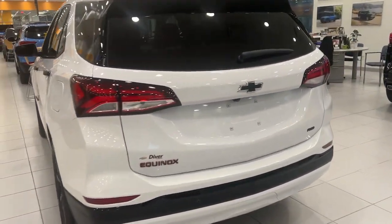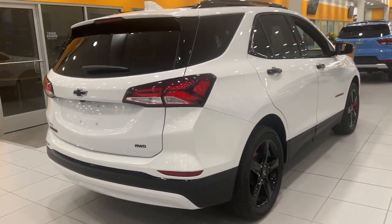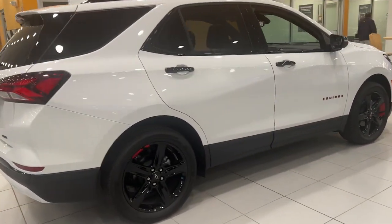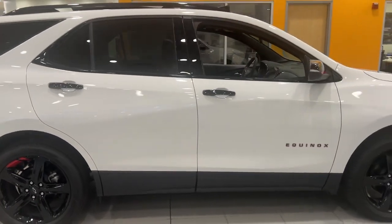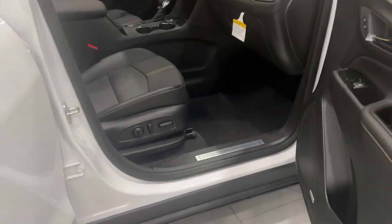Heated steering wheel, intelligent auto on-off high beams, pre-collision system, lane departure warning, keyless entry, sunroof and moonroof, all-wheel drive, hands-free liftgate, adaptive cruise control, and fog lamps.